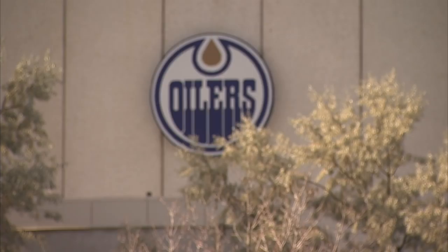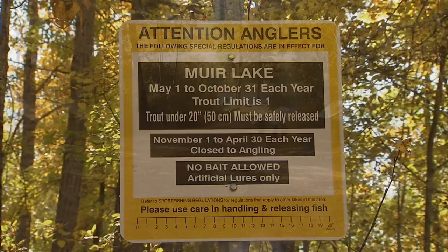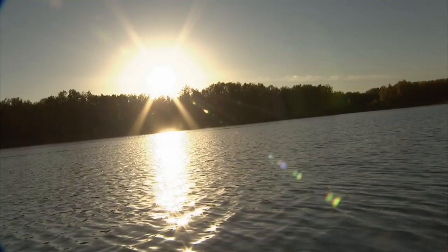Muir is a shallow, fertile lake managed as a quality Stillwater featuring seasonal closures, bait ban, and reduced harvest regulations. Historically known as a premium trout lake, Muir suffered from periodic winter kills. The Freshwater Fisheries Enhancement Society, or FESA, was instrumental in returning Muir to its historical status. Their hard work and dedication deserves a pat on the back for a job well done.